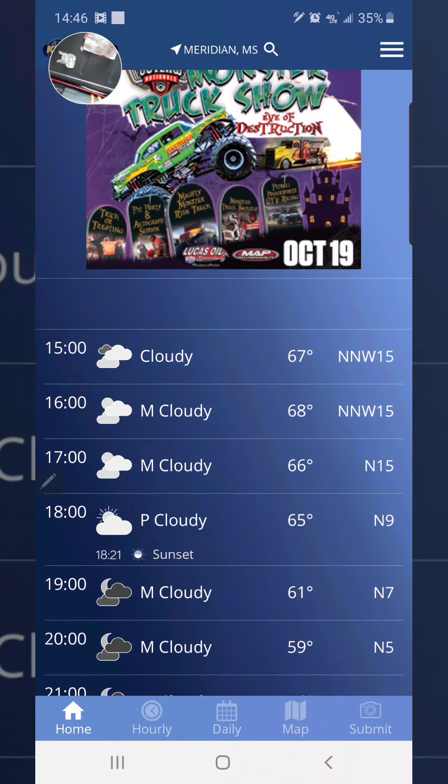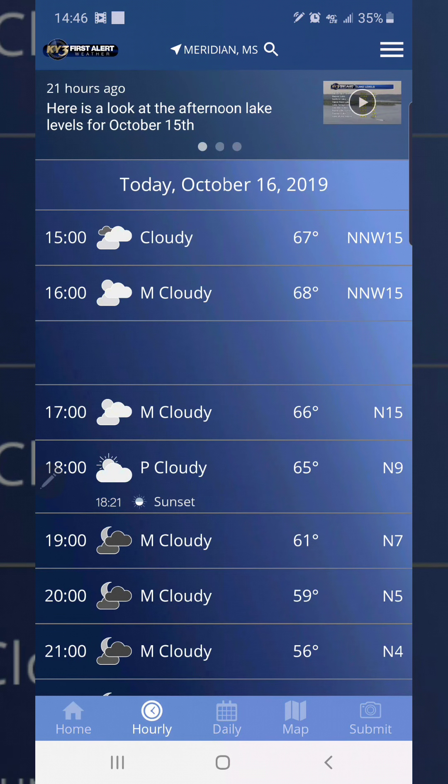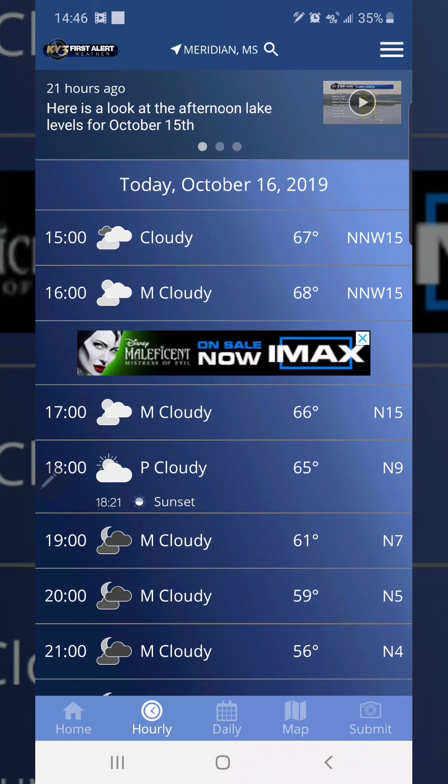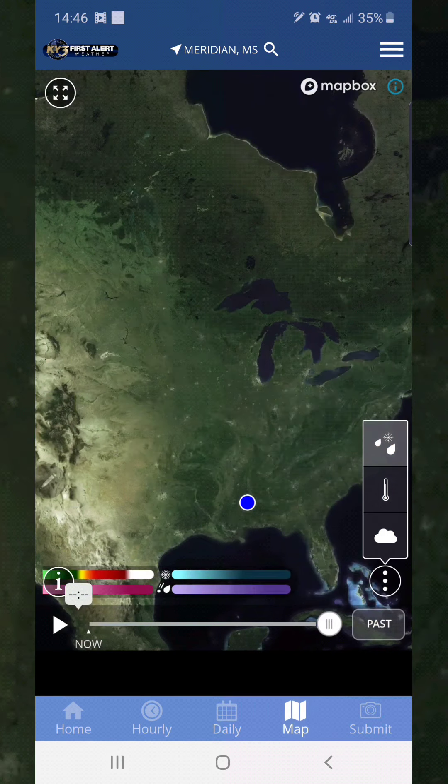If I click down here on the hourly, it's going to go straight to the hourly section. If I click the daily right here, then it's going to go to the daily section, and then if I want to click the map right here, I can click the map and it will go to the map.